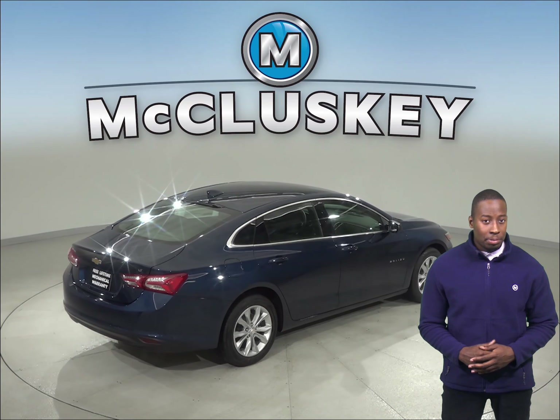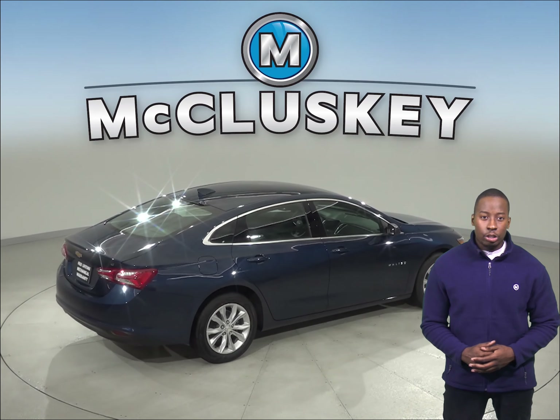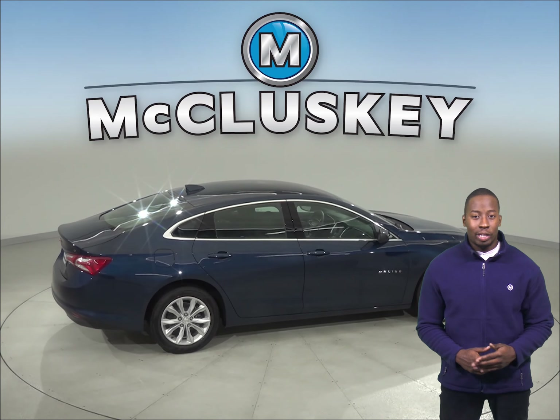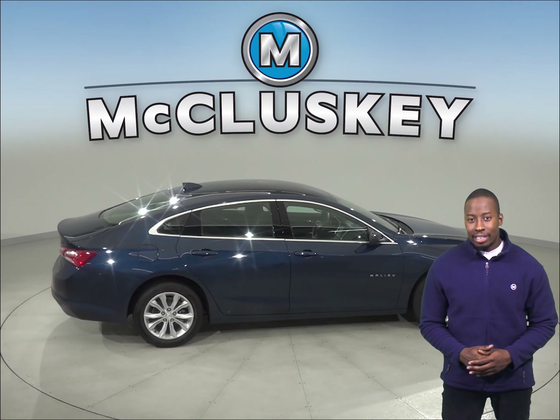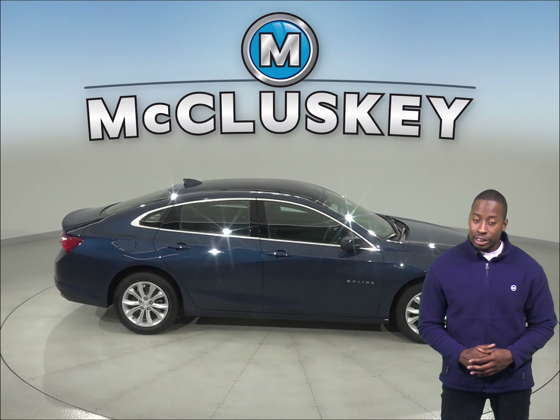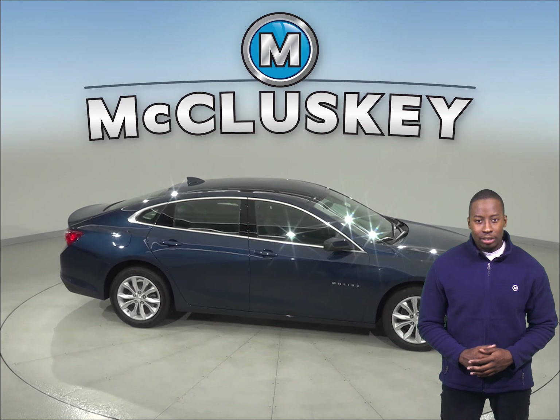The Chevrolet Malibu has a standard capless fueling system. The fuel filler is automatically opened when the fuel nozzle is inserted and automatically closed when it's removed. This eliminates the need to unscrew and replace the cap and reduces fuel evaporation, which causes pollution.